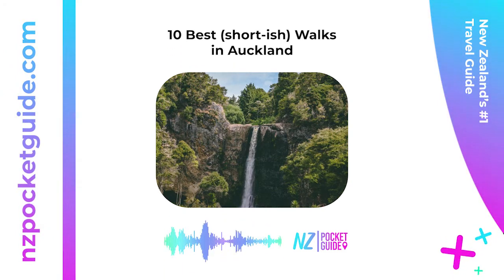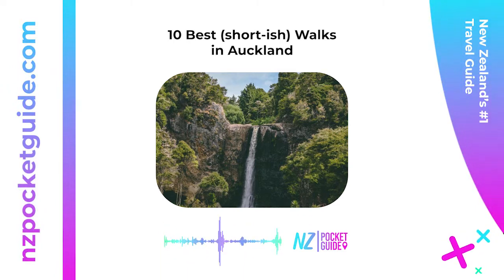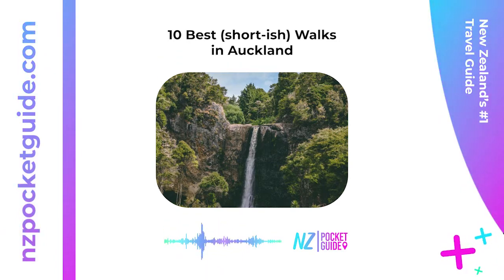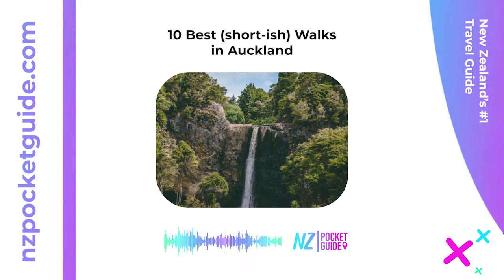5. Hunua Falls Path — 15 minutes loop. A popular short walk in the Hunua Ranges, the Hunua Falls Path takes you from the Wairoa River through native forest to a lookout of the waterfall. You can then ramble down to the base of the falls for more angles to enjoy. Along the Hunua Falls Path is the start of the Hunua Cossey Dam Path — 1 hour 30 minutes one way — should you feel like a longer journey through the forest. Location: 233 Falls Road, Hunua, approximately 49 kilometers (30.4 miles) from Auckland Central.